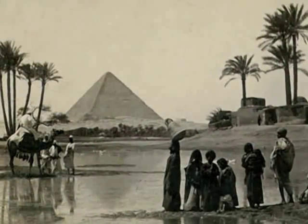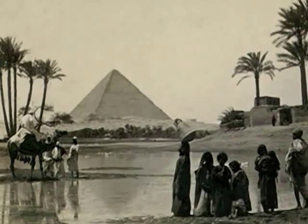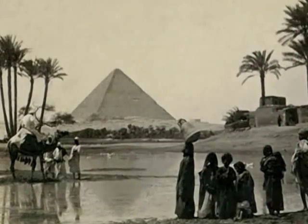The Great Pyramid is the sole surviving wonder of the ancient world. It remains the oldest, largest, and most accurate building ever built.